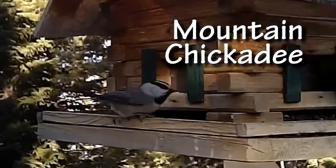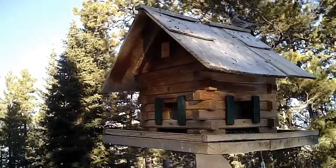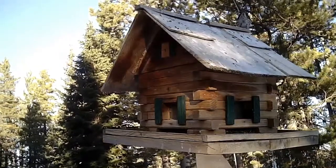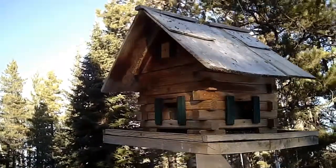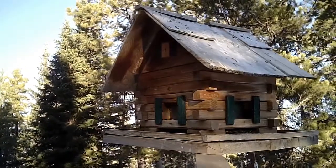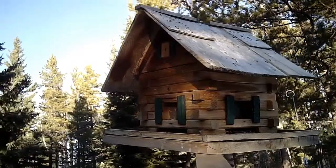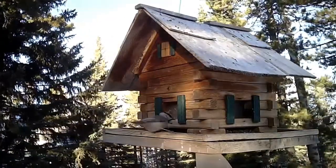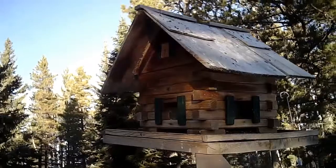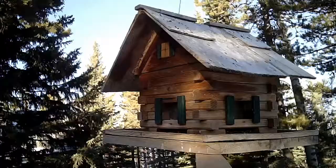We have two kinds of chickadee that live here year round. I see them most of the time during the winter when I put my feeders out. I keep the feeders in during the summer to avoid having visits from the bears that live in the neighborhood. Our chickadees are a mountain chickadee and a black cap. The mountain has a white stripe above its eye and the black cap has a solid hat that stretches across its head.